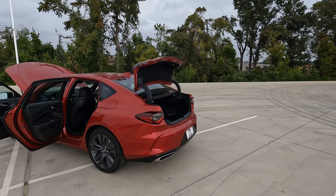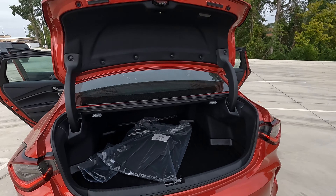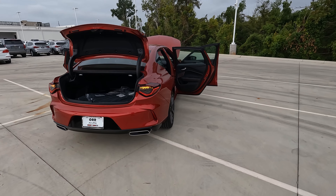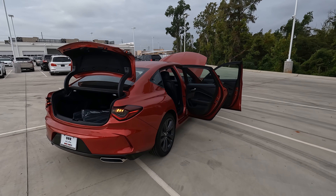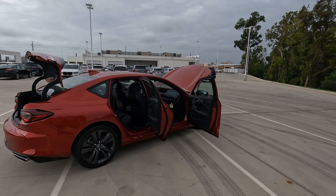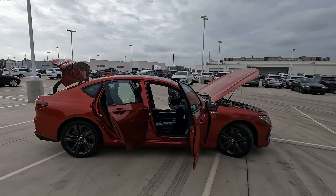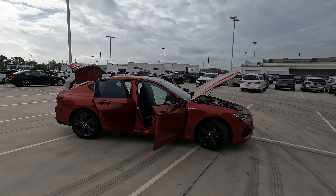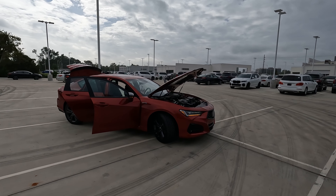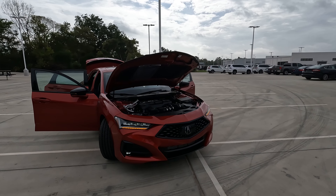It has an exterior color of performance red with an ebony interior. If you watched this video or any other video on any of the new Acura models here at Orr Acura — this applies to new vehicles only, not used — if you come into the dealership and tell your salesman that you found out about the vehicle through a Vehicle Visionary video, you automatically get $500 off. In this day and age, every bit helps. Might as well take advantage of it.